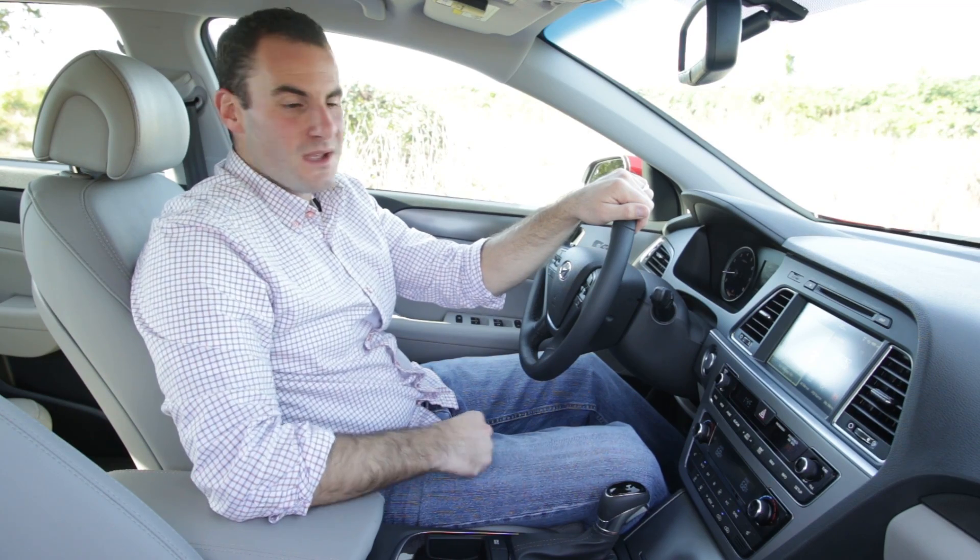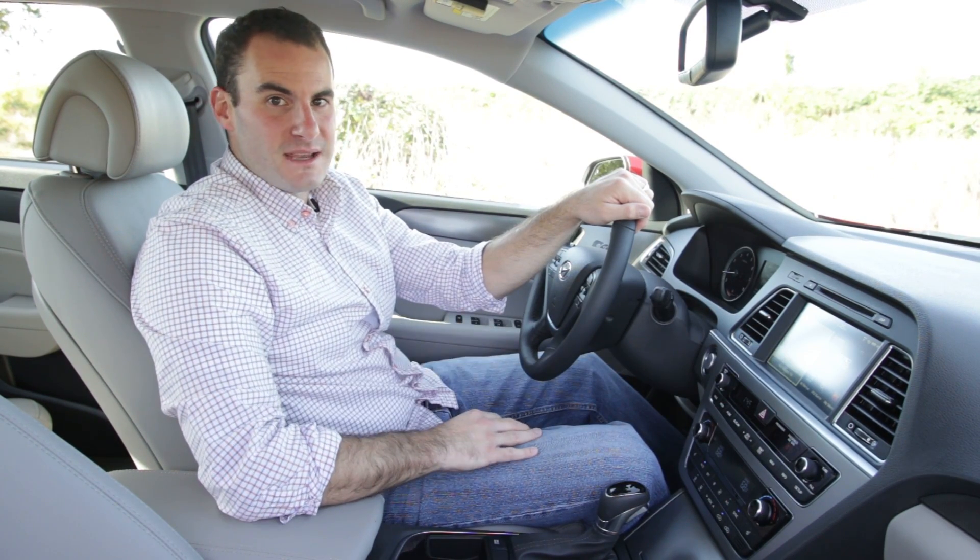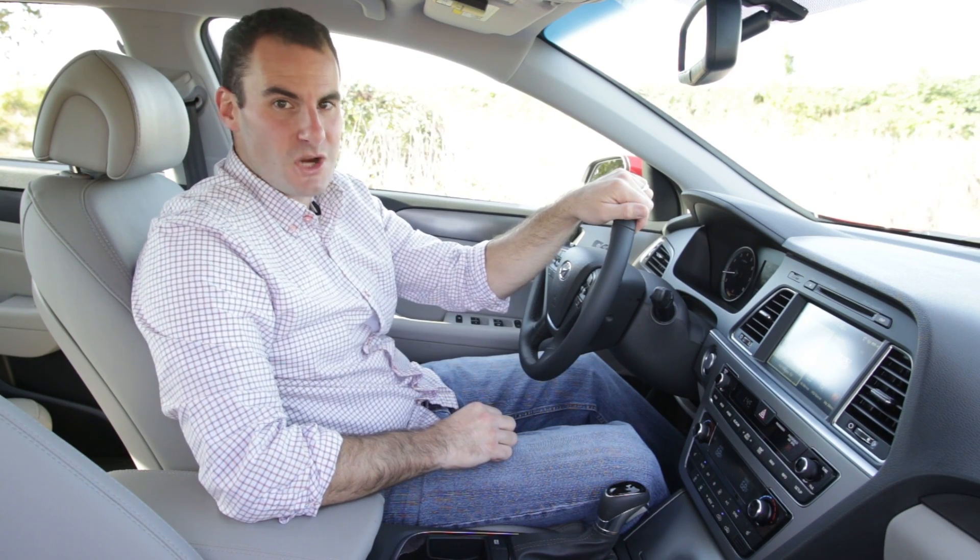Inside, things have been straightened up too. Hyundai has grouped the controls into distinct zones, making it easier to navigate the dashboard. Overall, it's a more organized and less showy look.